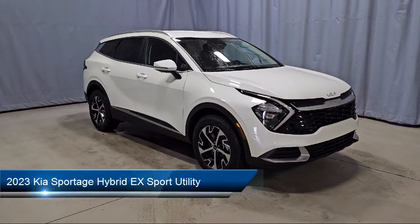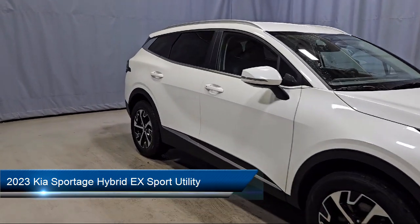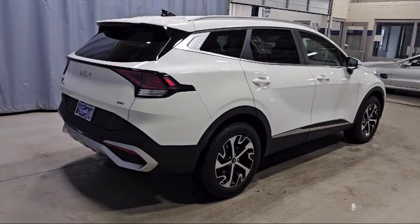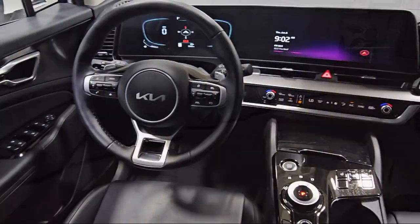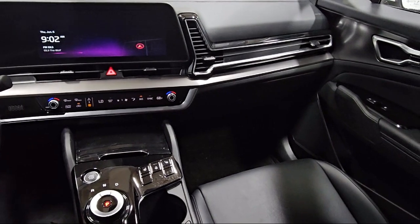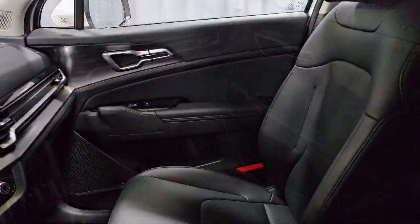It comes equipped with navigation, rain-sensitive windshield wipers, Apple CarPlay and Android Auto, speed-sensing steering, rear spoiler, auto high-beam headlamp control, alloy wheels, keyless entry, electronic stability control, steering wheel controls, and has less than 10,000 miles on the odometer.